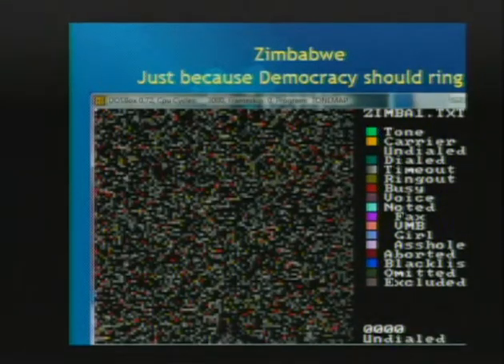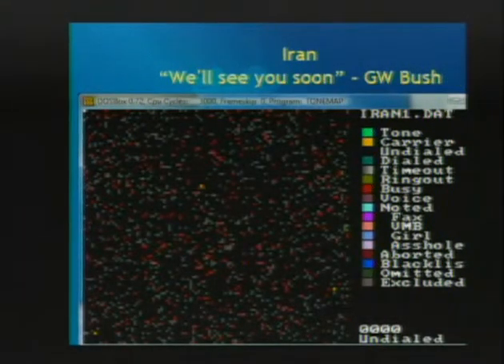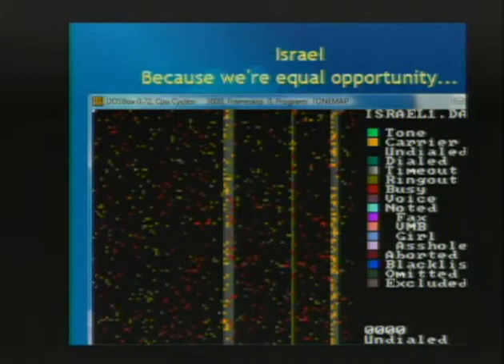I found one in there that was a secure fax - that's how it identified itself, an encrypted fax machine, which was weird. Zimbabwe didn't have too many modems - maybe two or three. We kept calling Zimbabwe and it said to log in type 'BBS', then you'd type BBS and it would just hang up on you. And here's Iran - as you can see it's pretty empty. In countries that don't use a Roman-based alphabet, they don't have the character set for it, so a lot of these are probably fax machines.